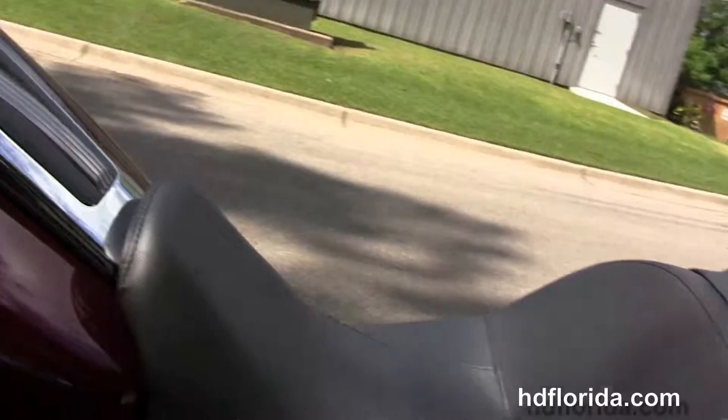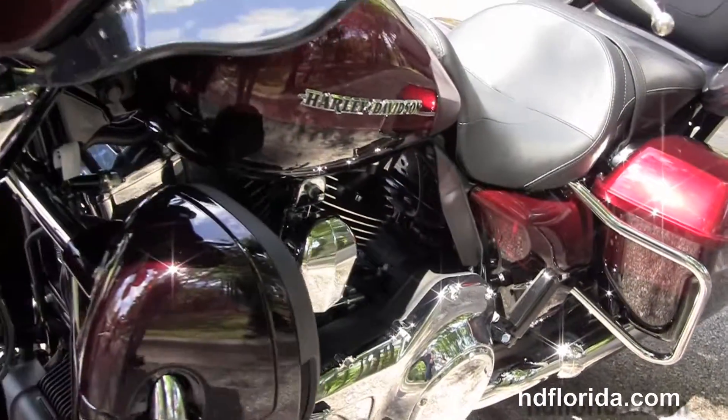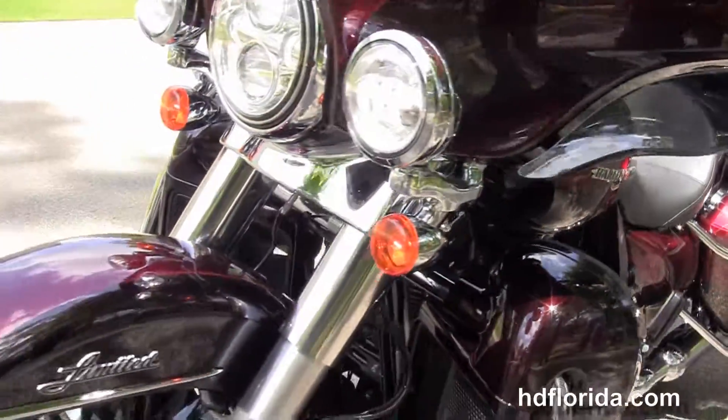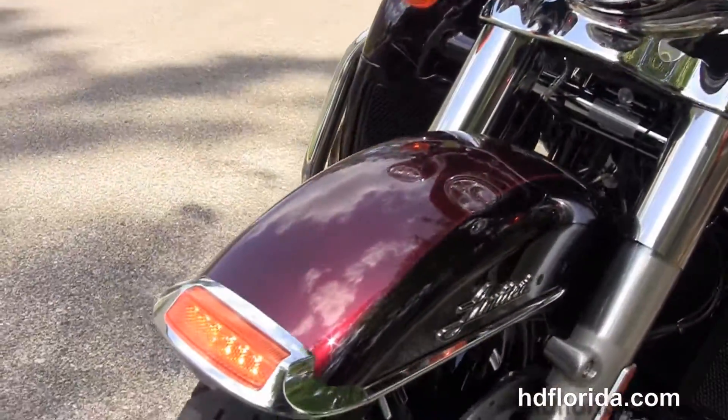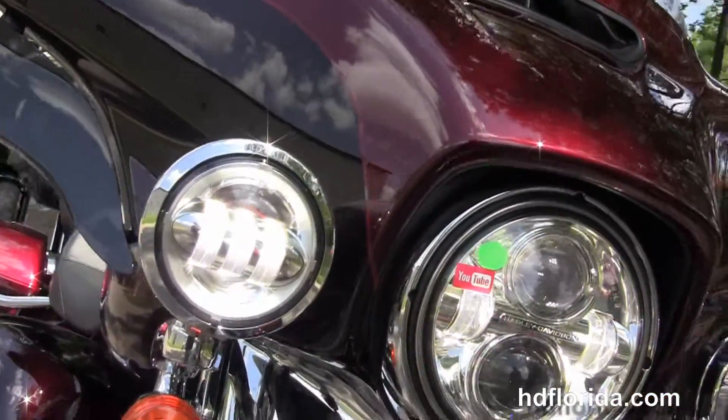It's got the narrower diameter grips, the narrower primary for easier access for the rider to the ground, hydraulic clutch, factory Reflex linked ABS, security, and cruise control.